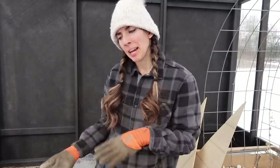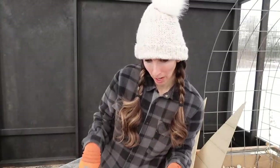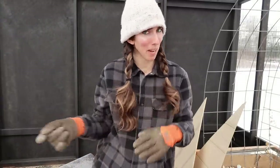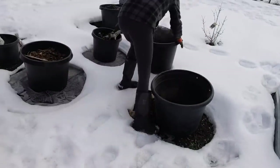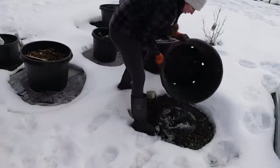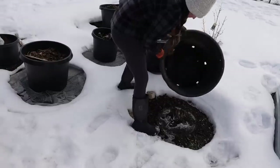I was going to put the wheelbarrow in here and shove all the dirt I don't want into it, but I can't make it very far in the snow with the wheelbarrow. So I think I'm just going to look for some of my containers, fill those up, and then move them at a later point.